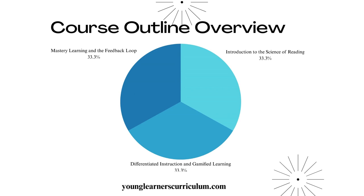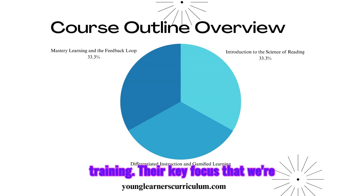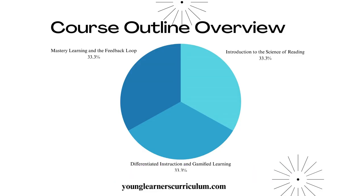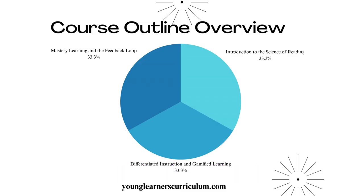Session three, the final training session, will cover mastery learning and the feedback loop — again approximately 45 to 60 minutes. The key focus will be mastery learning principles and scaffolded support for student success, exploring self-assessment, teacher feedback, and parental feedback, and reviewing continuous curriculum improvements based on real-time classroom data.